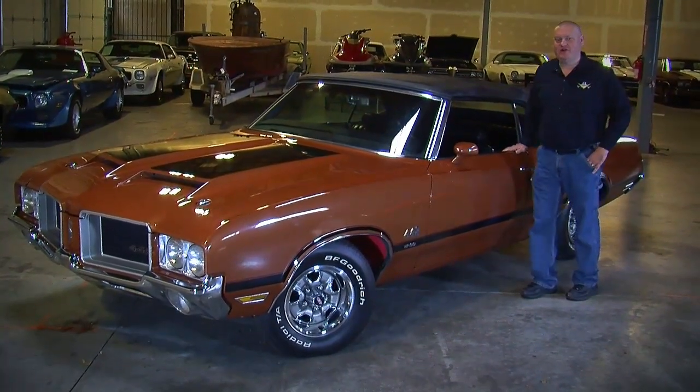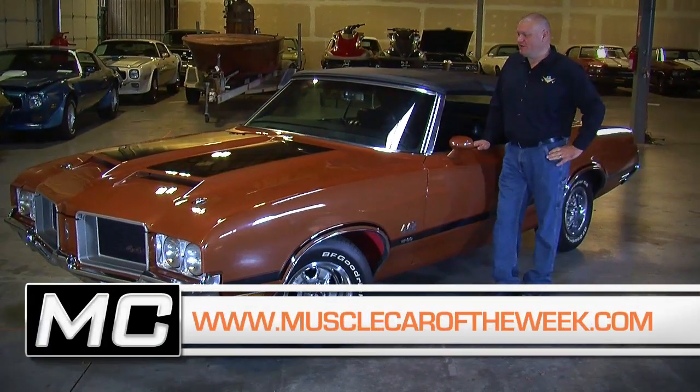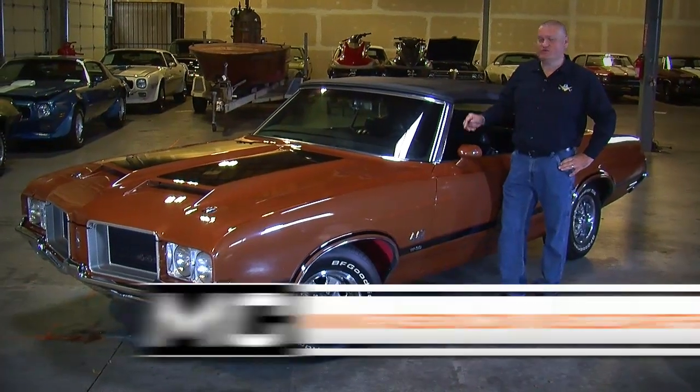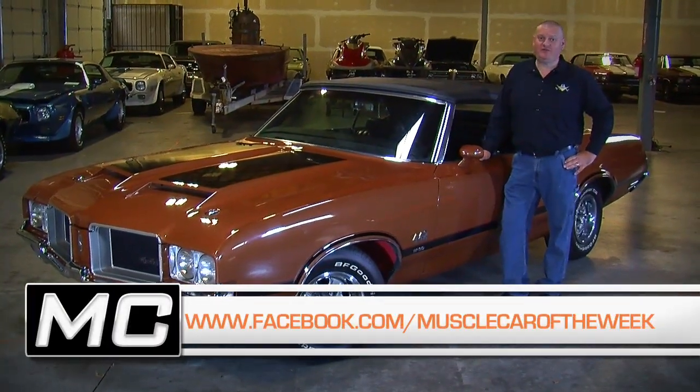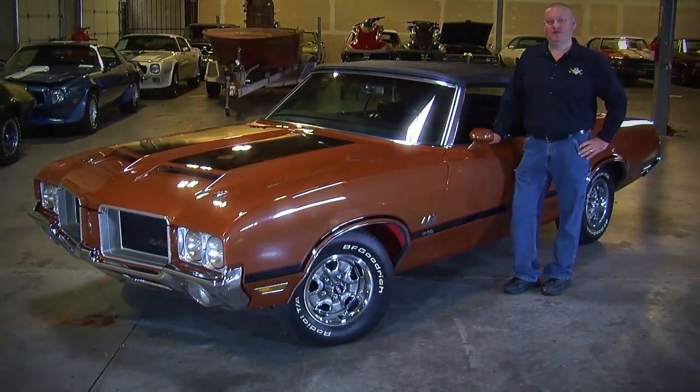You can learn more about this car on our website at musclecaroftheweek.com. Our Facebook page is a place where you can check out the cars, look at previous cars, and even guess what next week's might be. And our YouTube channel is a place where you can subscribe and never miss an episode of Muscle Car of the Week.